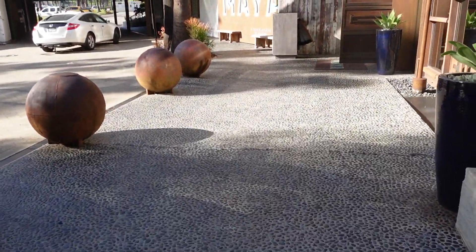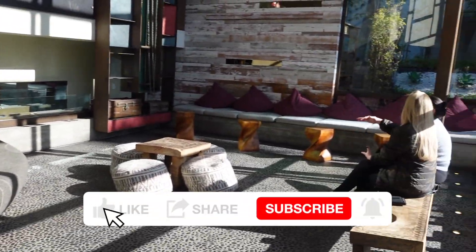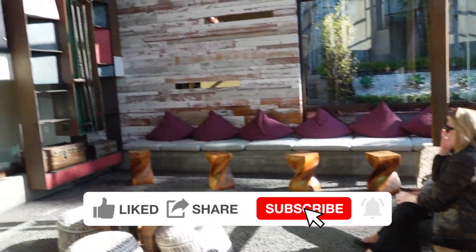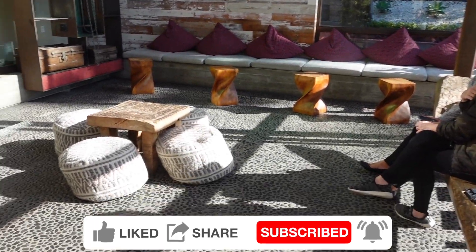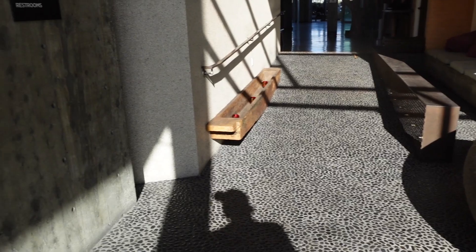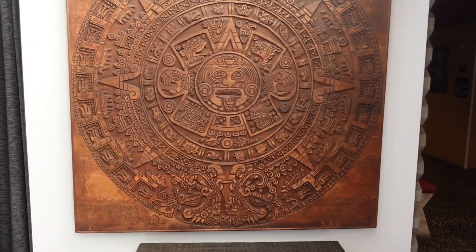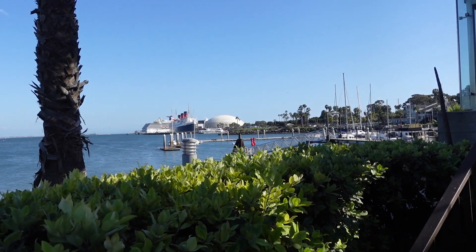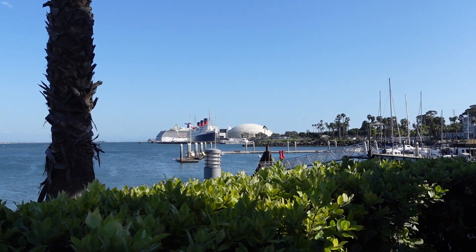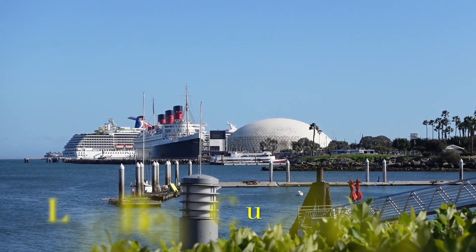Let's take a look inside the lobby. There's a unique piece of art right there. There are some gorgeous views from the Hotel Maya — you can see the Queen Mary in all of its splendor. You can also see Carnival cruise ships and the Long Beach Cruise Terminal. The views are breathtaking.